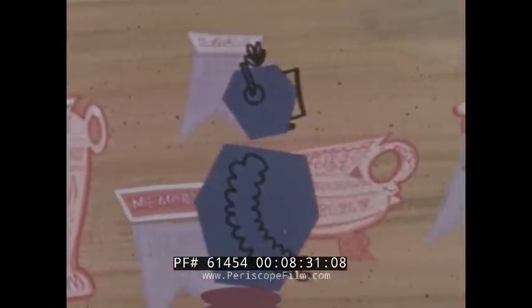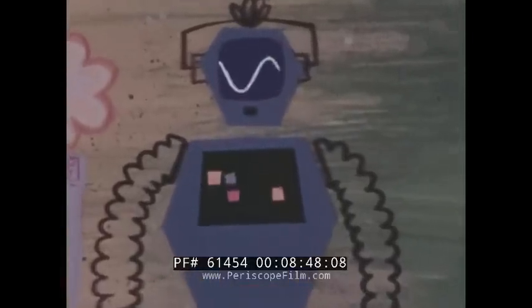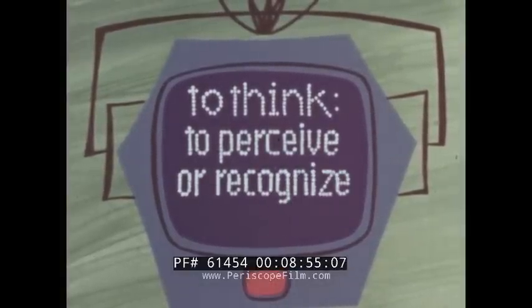When it comes to memory, logic, or forming images, we computers are pretty good thinkers. Just a minute — aren't there any other definitions? Yes: to think, to perceive, or recognize.